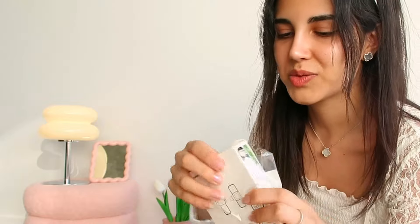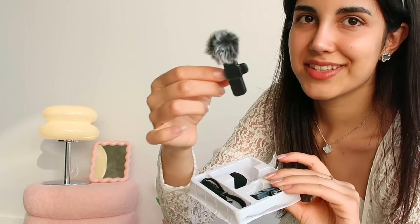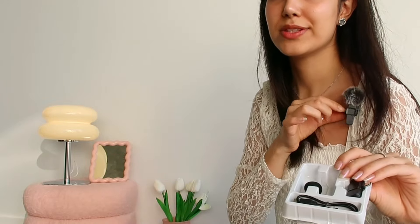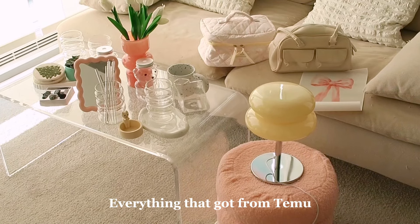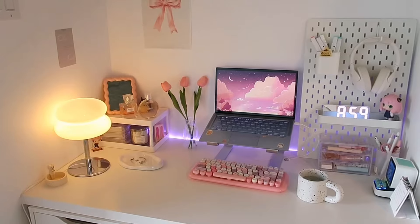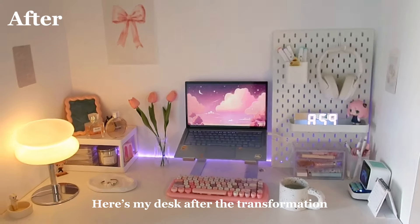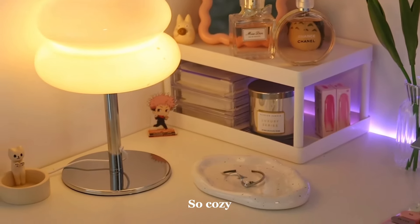And finally the last product. I got a microphone. I got this because I want to improve the audio quality of my videos. This can be plugged into your phone and this is the tiny microphone that can be clipped on your clothes. Let me do a quick test — hello, hi!